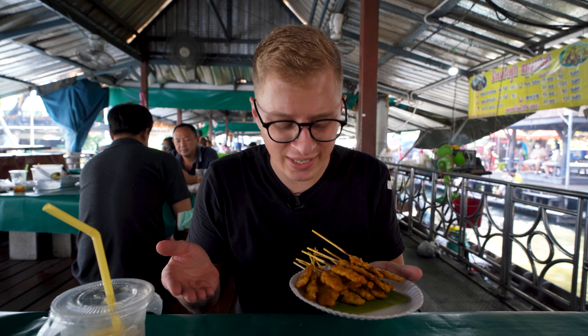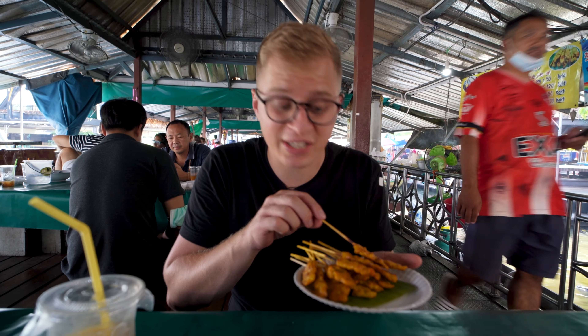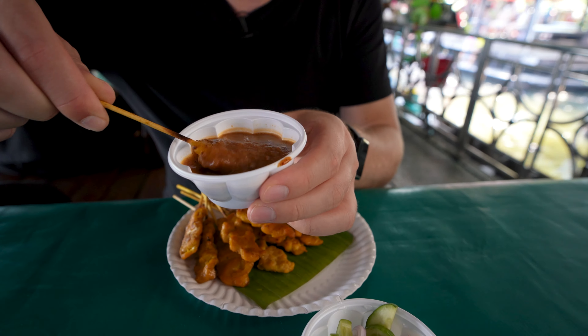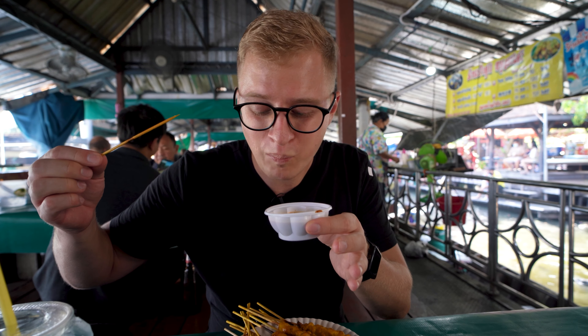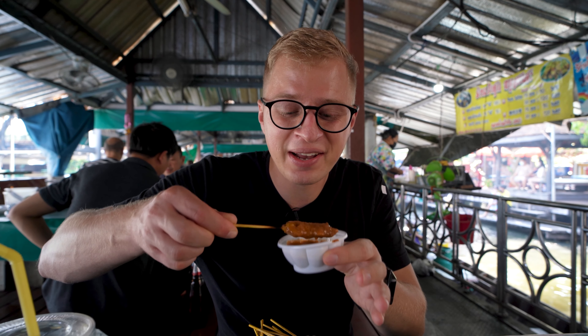I just bought some musate — I think for 15 pieces I paid 90 baht, which is 6 baht each. It's a pretty good price; in the center of Bangkok you sometimes pay nearly twice that. Let's try it together with the peanut sauce — dip it in and eat it all at once. It's really juicy and extremely tasty with the sauce.